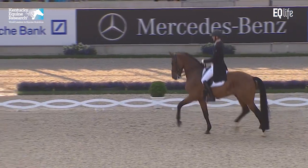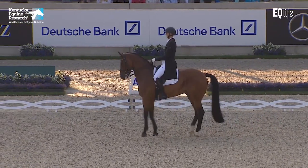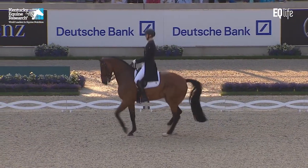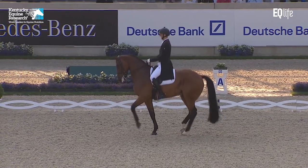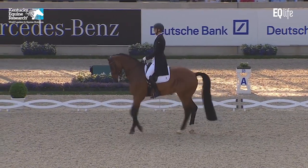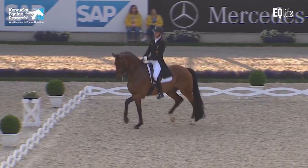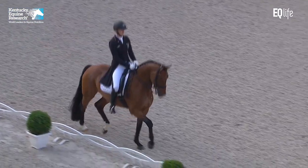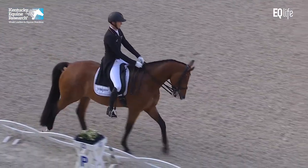It's clearly into the passage and the regularity and the way this horse performs the passage to me is really fantastic. Because the front leg comes halfway up the cannon bone and the hind leg to the fetlock. The piaffe a little bit forward. But we all got the impression that Sonke is just riding through this with not too much power, just trying to get through the test without making any mistakes.